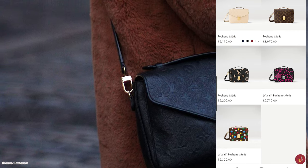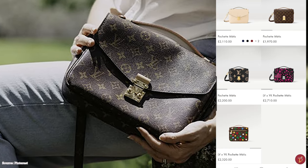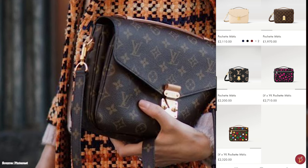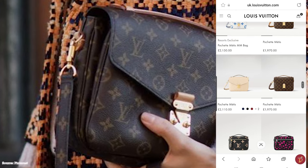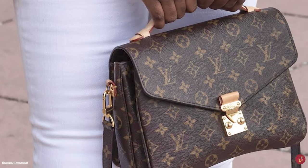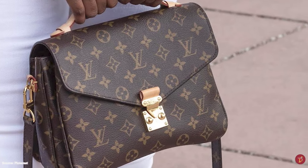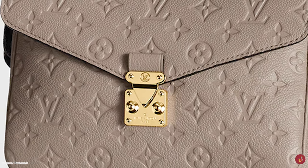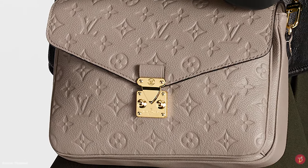The Louis Vuitton Pochette Metisse bag is definitely another one of the best selling Louis Vuitton bags. It has a rectangular or squarish silhouette and a distinctive messenger or satchel-like design. The bag is versatile due to its stylish top handle, which can be flattened when not in use, and its detachable shoulder strap, giving multipurpose carrying options — over the shoulder, crossbody, or in hand.